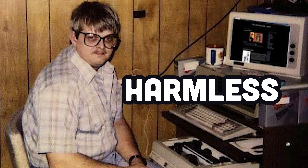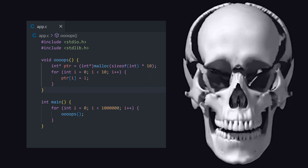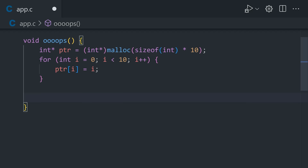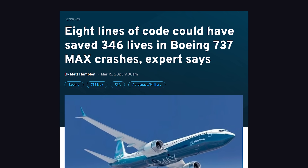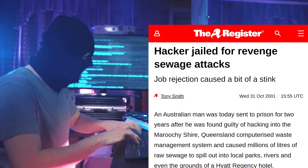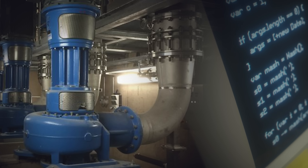Most people think programmers are just docile, harmless social outcasts, but programmers are quite possibly the most dangerous people on the planet. Usually, when code kills, it's by accident, like when a race condition in the Therac-25 radiation machine accidentally overdosed six people. Sometimes a lack of code kills people, like the Boeing 737 MAX crashes, which likely could have been prevented with better testing and a few extra lines of code. But sometimes bad code is intentional, like when a man in Maroochy Shire, Australia released millions of liters of sewage into local parks and rivers by sending unauthorized commands to the pump software.